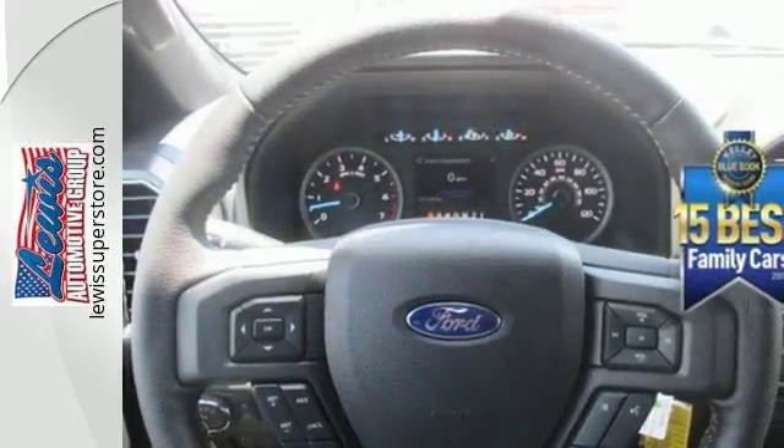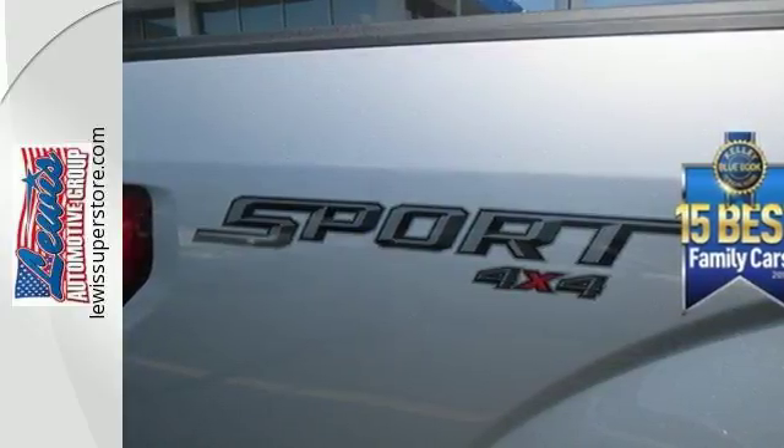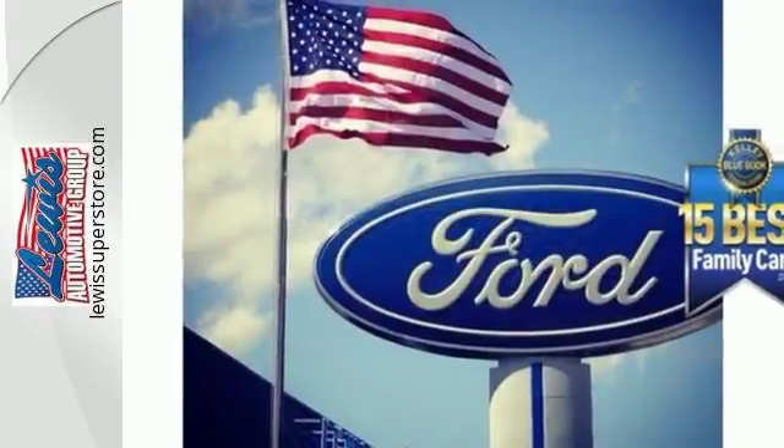It has an impressive engine, ample cargo space and storage, plus responsive handling and braking. It's no wonder there's so many F-150s on the road.